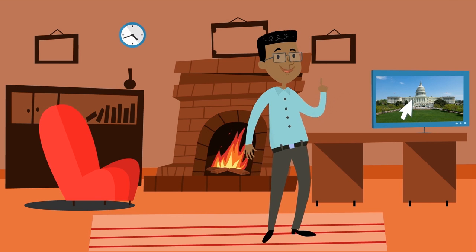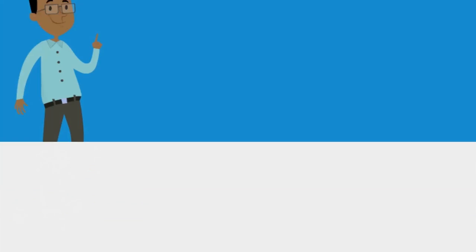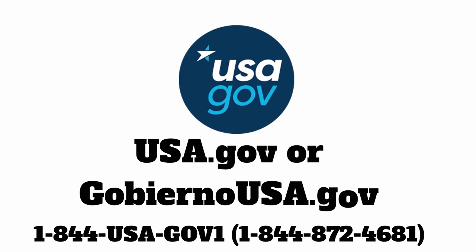If you have any questions or problems with mortgage payments, you can get help from official and trusted resources. All this information and more is available at USA.gov, in Spanish at GobiernoUSA.gov, or by calling 1-844-USA-GOV-1.